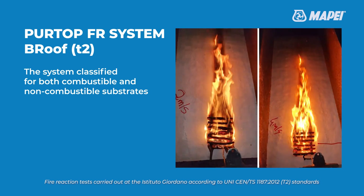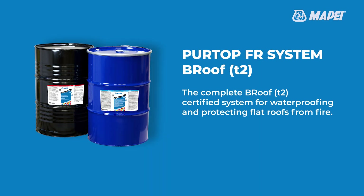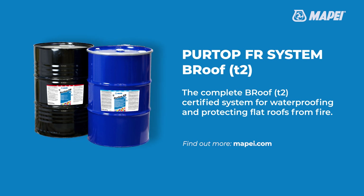Pertop FR System is classified B Roof T2 for both combustible and non-combustible substrates — the certified system for protecting your flat roof from fire. Find out more at mape.com.